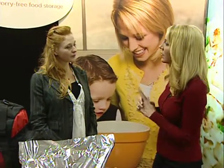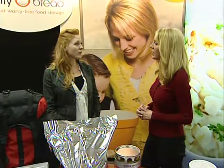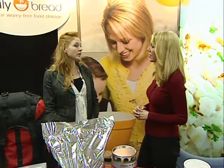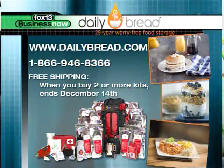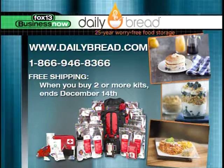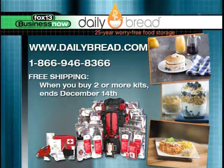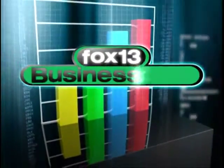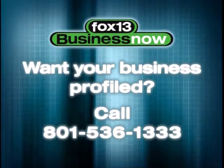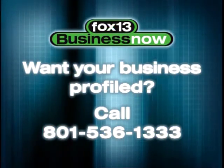That sounds delicious. Now I understand there's free shipping — until how long? If you're buying two or more of our backpack kits, you will get free shipping until December 14th. What a great gift idea. For more information, visit dailybread.com or call 866-946-8366. This has been Fox 13 Business Now. If you'd like your business profiled, call us at 801-536-1333.